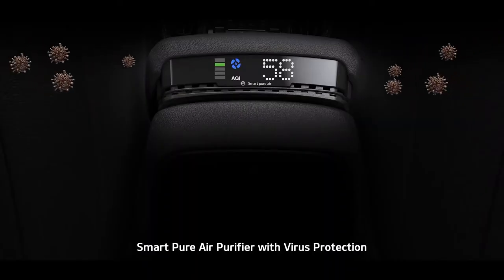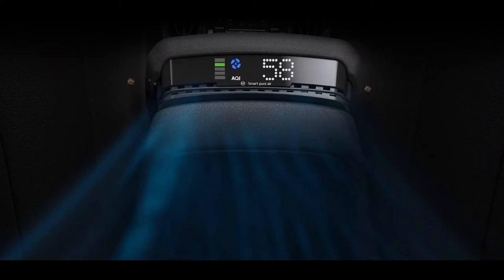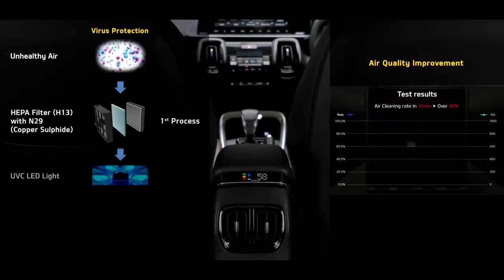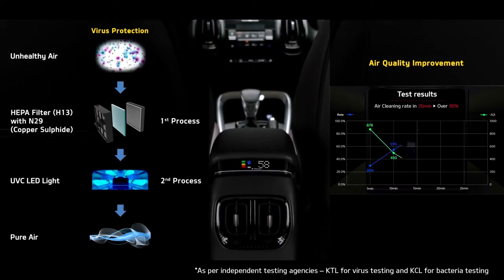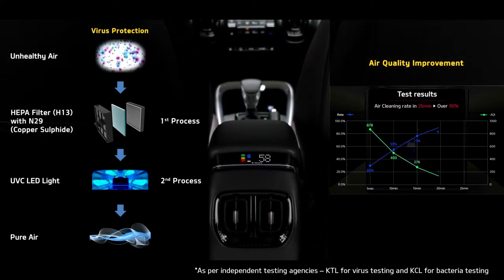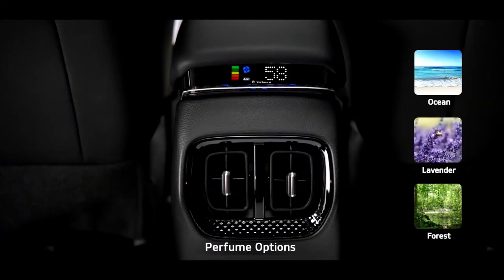The eco-coating keeps the car cabin odour-free. Rear AC vents demonstrate thoughtfulness about the comfort of rear passengers as well. The SmartPure air purifier with virus protection keeps the cabin air clean and fresh — its N29 filter and UVC light kill more than 99% of viruses and bacteria in the air passing through the purifier. The added fragrance is just a bonus that further improves the ambiance.